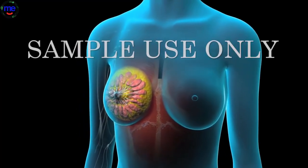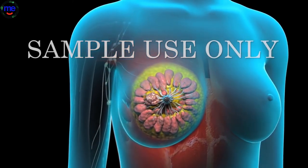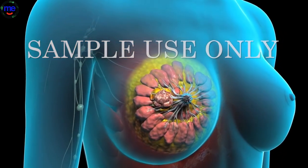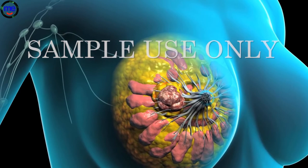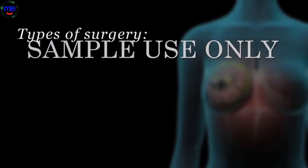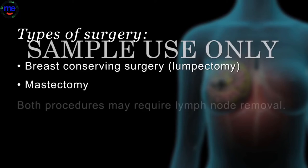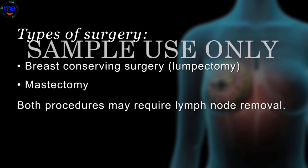Surgical removal of the tumor is part of the treatment for the majority of breast cancers. There are a number of surgical options, and your doctor will help you decide which is best for your situation. In addition to surgery on the breast, it may be necessary to remove some or all of the lymph nodes under your arm. There are two main surgical procedures for breast cancer: breast conserving surgery or lumpectomy, which is always coupled with radiation treatment, and mastectomy, which is removal of the entire breast and may be combined with breast reconstruction surgery. In both procedures, it may be necessary to remove some lymph nodes.